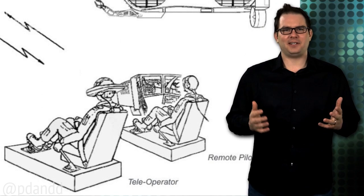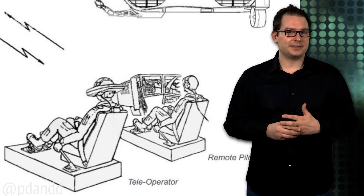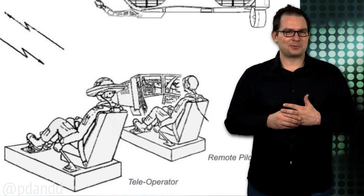Look at this — it wants to be these guys. When I grow up, I want to be a fighter pilot sitting on a box in a nondescript warehouse.